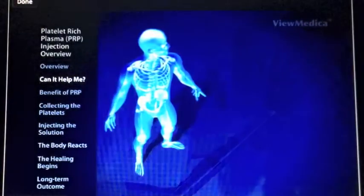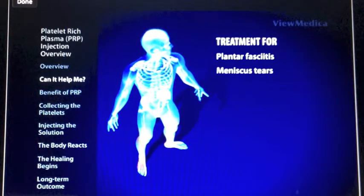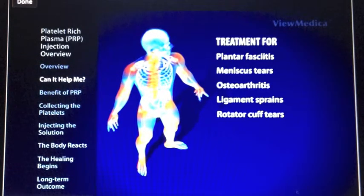Conditions aided by PRP include plantar fasciitis, meniscus tears, osteoarthritis of the spine, hip, and knee, ligament sprains, and rotator cuff tears.